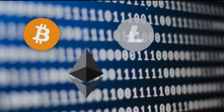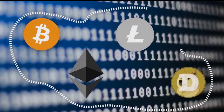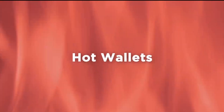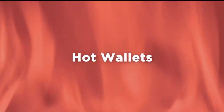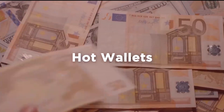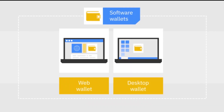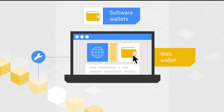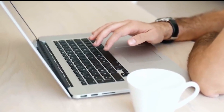Software wallets, known as hot wallets, are another type of crypto wallet which you can use to store your digital currency. Software wallets are non-physical programs that you download into your computer. This wallet is encrypted and requires a password to access the coins you have stored in it.